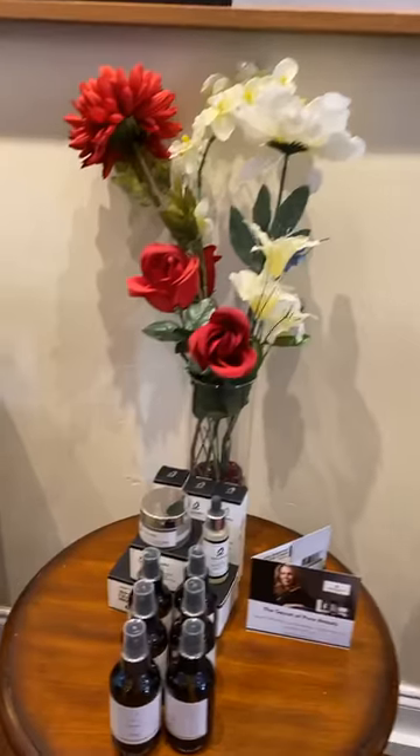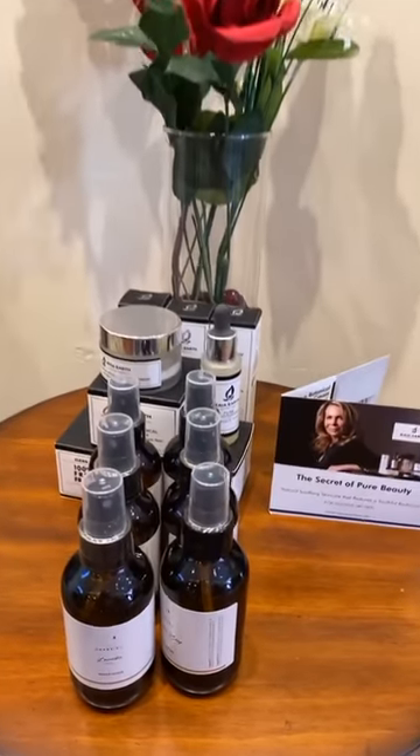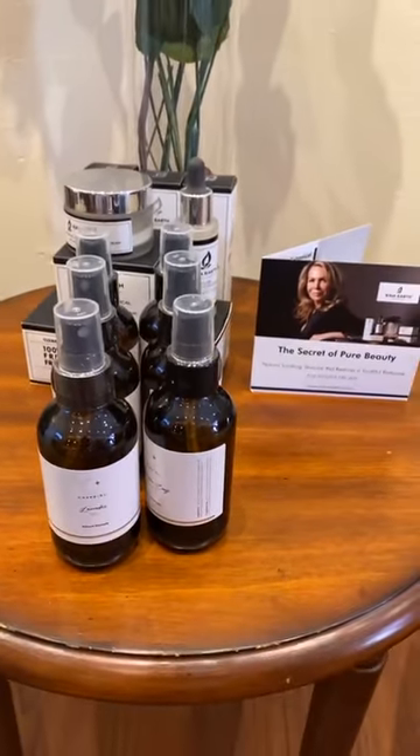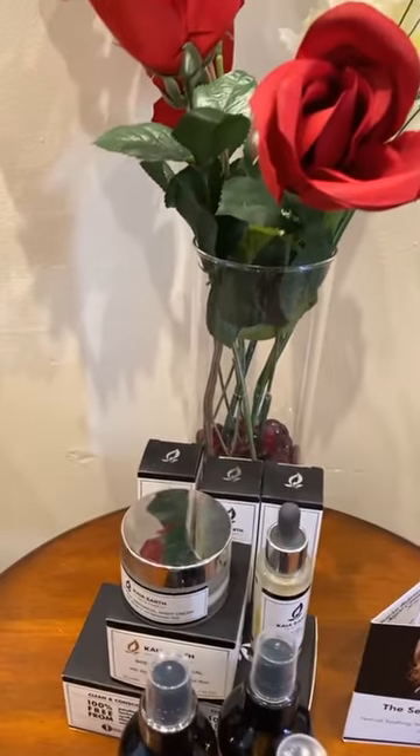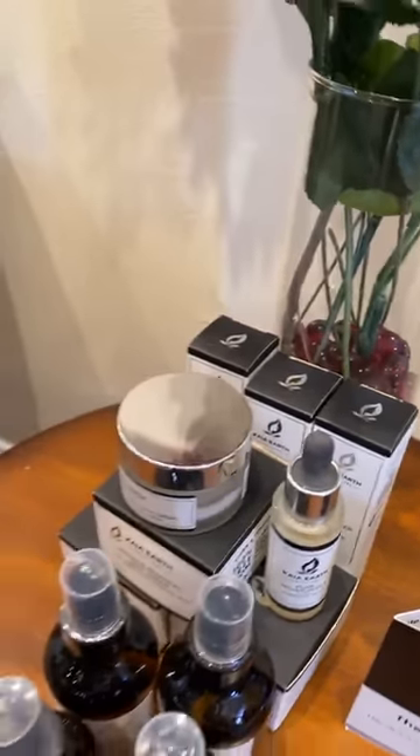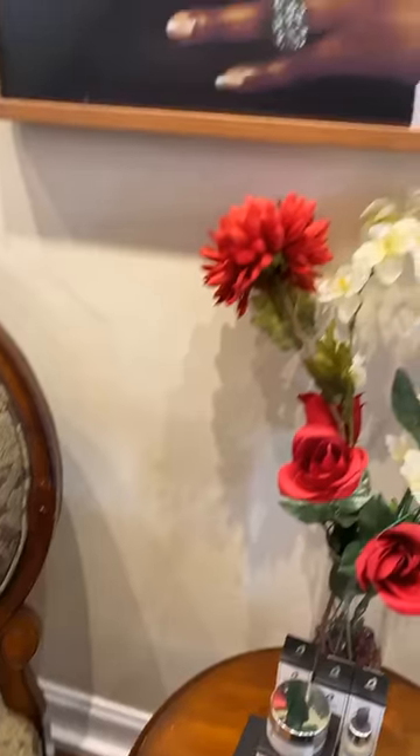We also started selling aromatherapy. We have our Shandini, which means inner peace — it's a Hindi word — available in lavender and sage, as well as our Kaya Earth skincare. Kaya Earth is made in small batches and they are made in Italy.